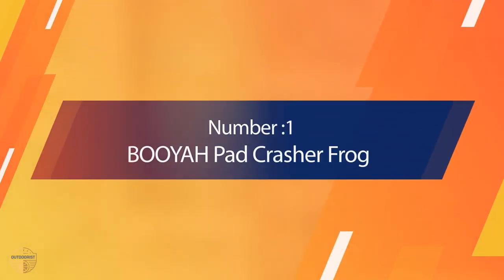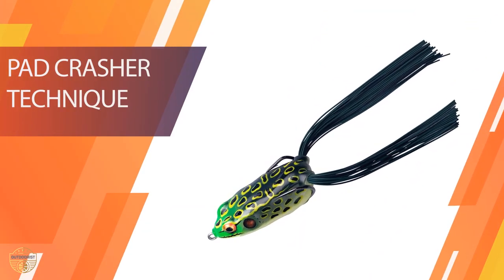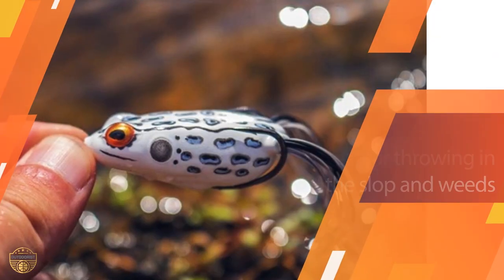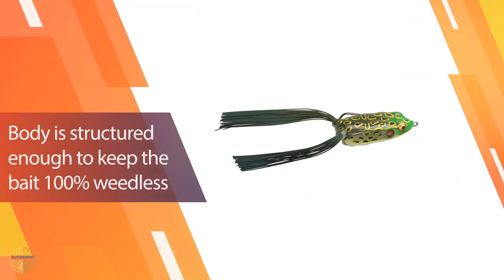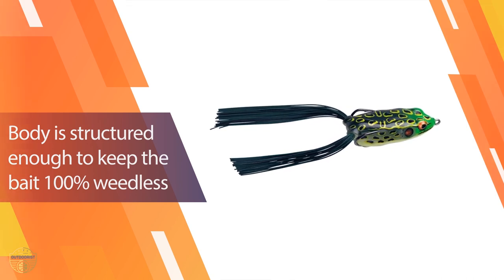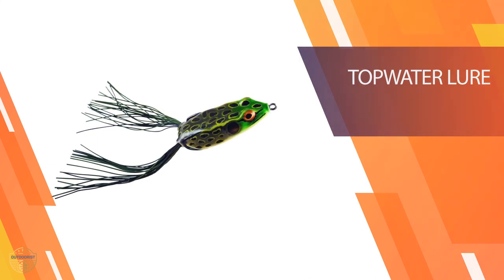Number 1: Most Popular Booyah Pad Crasher Frog. This hollow body frog, or pad crasher as it's known, was the result of one of our employees experimenting with a new frog design. The body is constructed to allow the bait to remain 100% weedless to cross over and through sloppy weed beds, yet it's soft enough to ensure a solid hookset when a fish strikes.